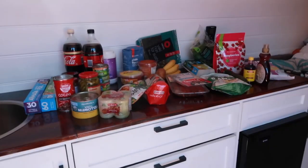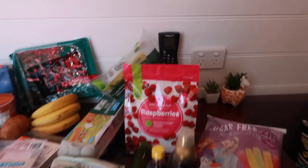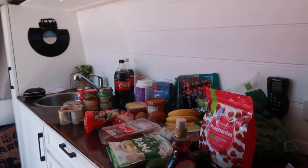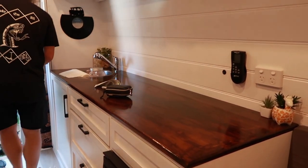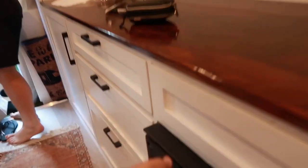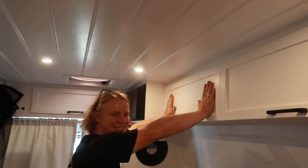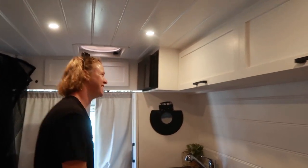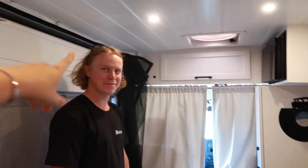We just did our first official grocery shop for the van as full-time van lifers — hopefully it all fits! Surprisingly, everything fit. Just don't open that cup. We're stocked up for the next few days, so we're off to our first destination.